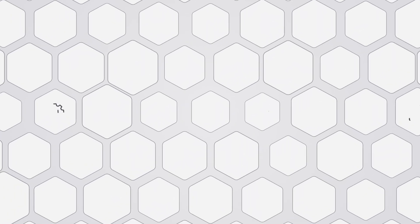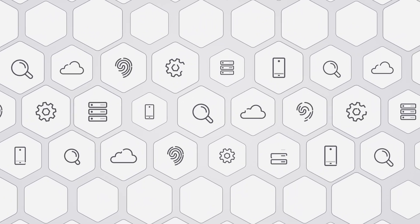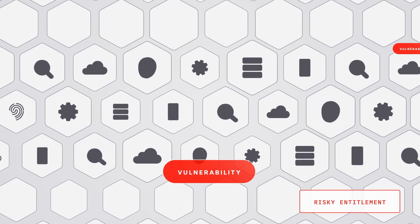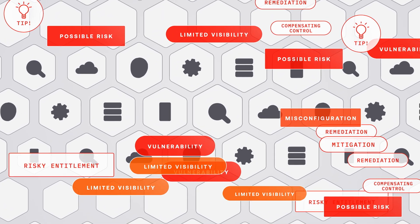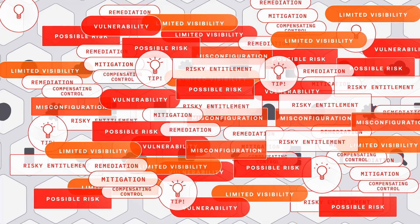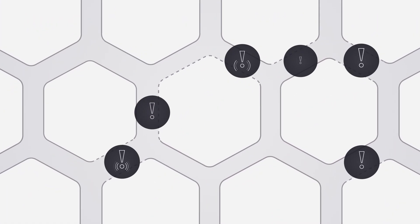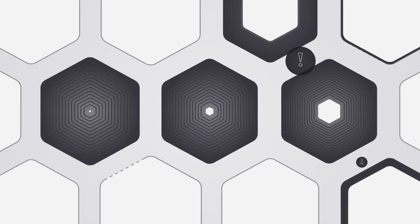The attack surface is expanding, and the many security tools meant to manage it often create more noise than clarity, flooding teams with alerts, fragmented data, and conflicting recommendations. The result? Critical vulnerabilities are left exposed, creating cracks that attackers are quick to exploit.